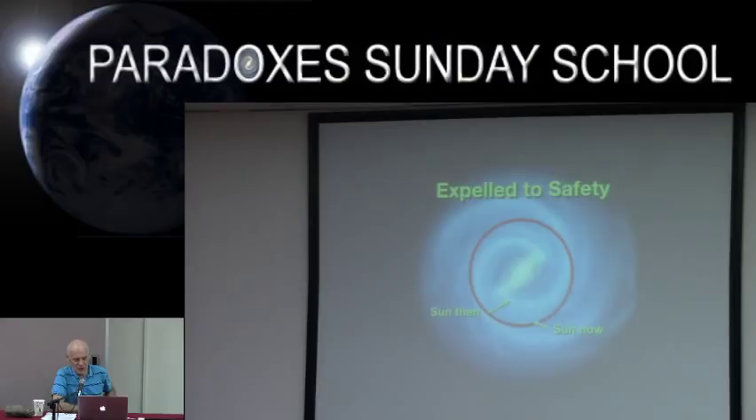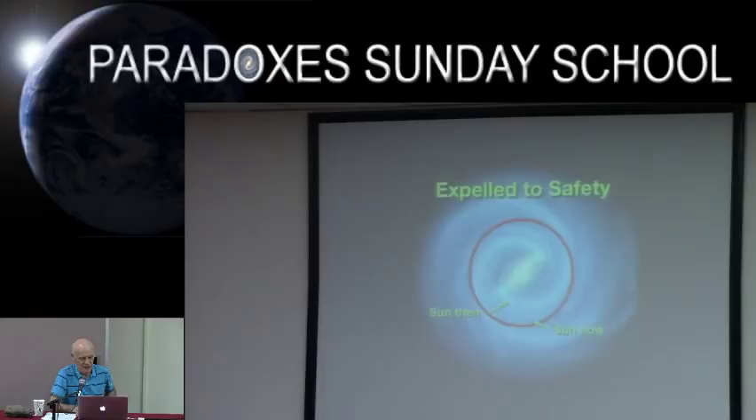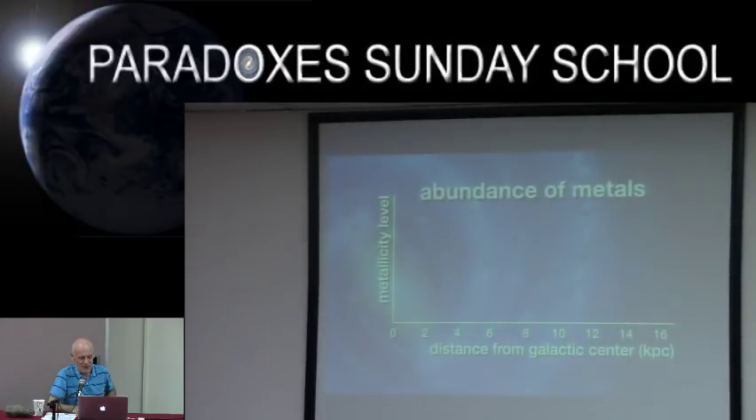This shows the migration of our solar system from a position quite close to the galactic center, where star density is very high, out to where star density is very low. The abundance of heavy metals reaches a peak about 4 kiloparsecs — roughly 13,000 light years — from the galactic center. Our solar system formed in a dense star cluster with a minimum of 10,000 stars.